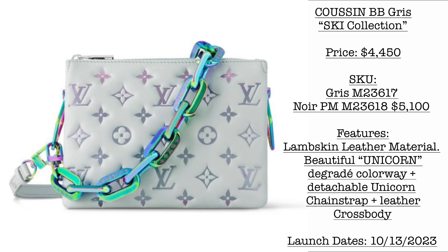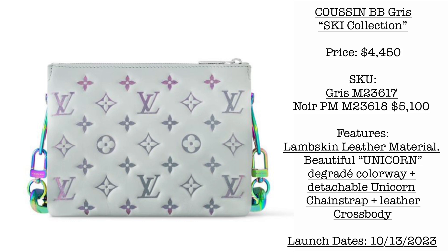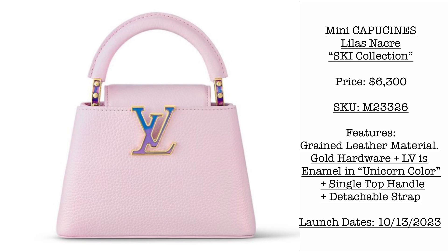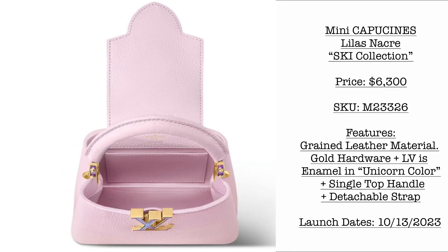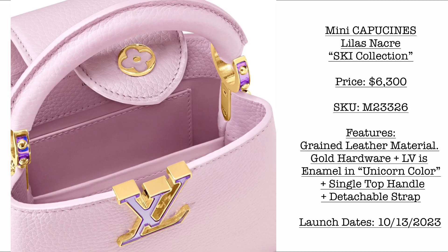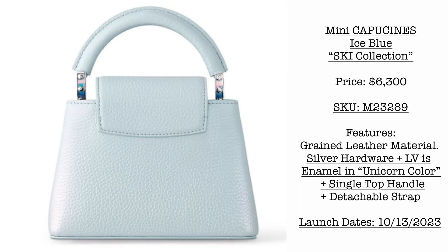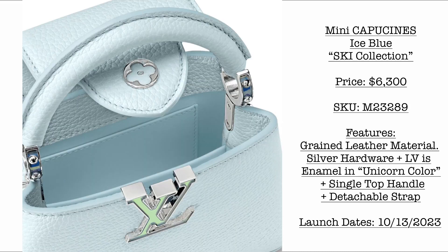Next we have the Ski Collection for women's wear. First, the Kuzan BB in color Grease. Price is $4,450 USD. We also have an upcoming Noir in size PM at $5,100 USD — I love the colorway of this very beautiful bag. Still from the Ski Collection, we have the Mini Capucines. First, the Lila Snaker at $6,300 USD in beautiful grain leather with gold hardware, featuring the LV enamel in a beautiful unicorn color. We also have it in ice blue at the same price of $6,300 USD with silver hardware and the LV in enamel unicorn color.